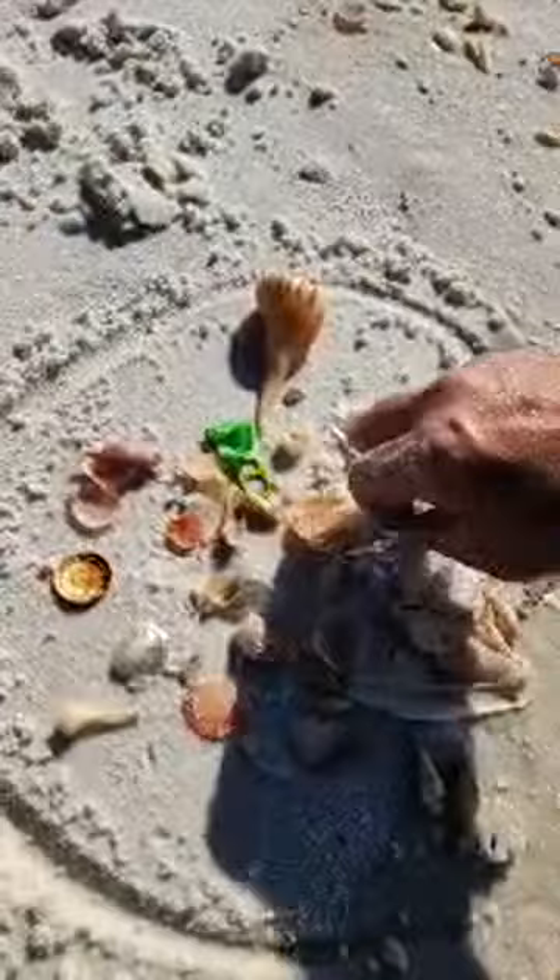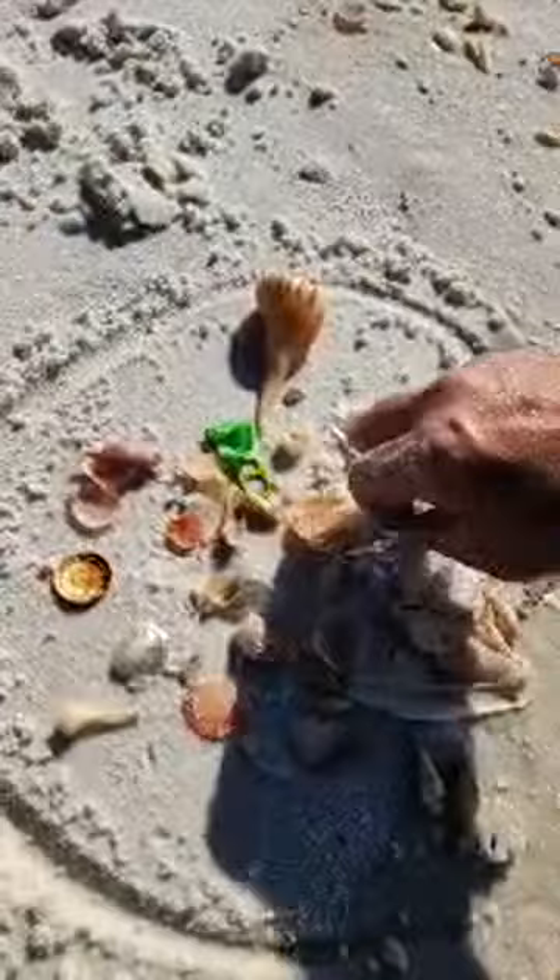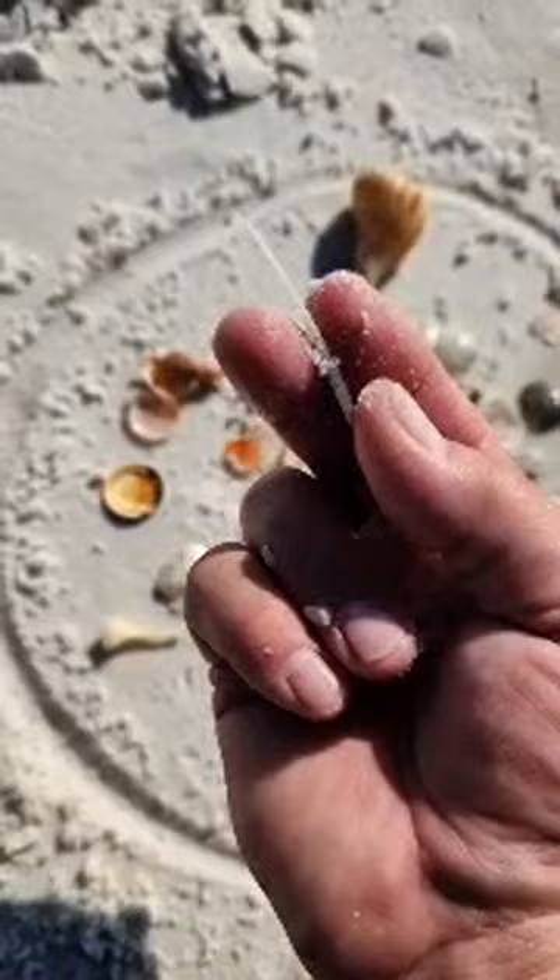There's the trophy of the day. I know people love sand dollars and I do too. But when I'm micro-shelling, that's what I'm looking for.